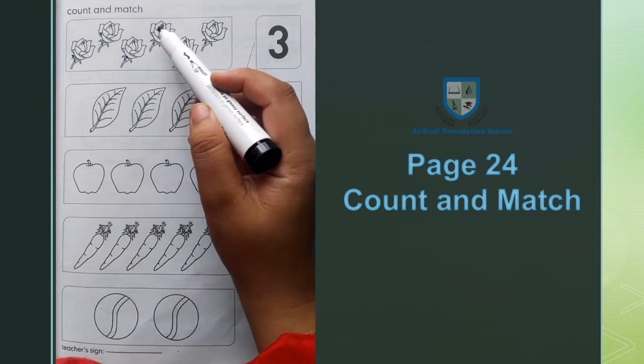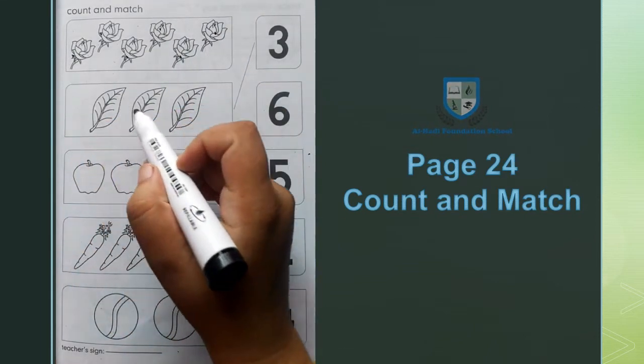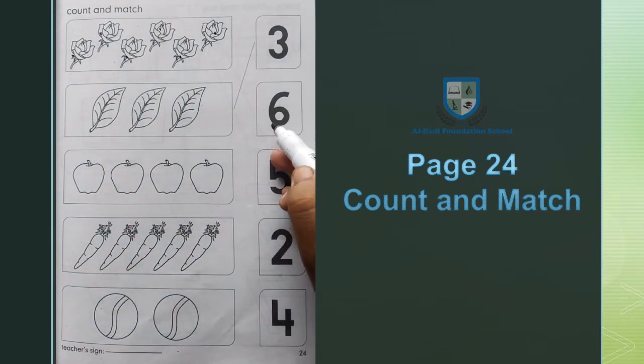1, 2, 3, 4, 5, 6 — अब हम 6 roses को 6 के साथ match करेंगे।